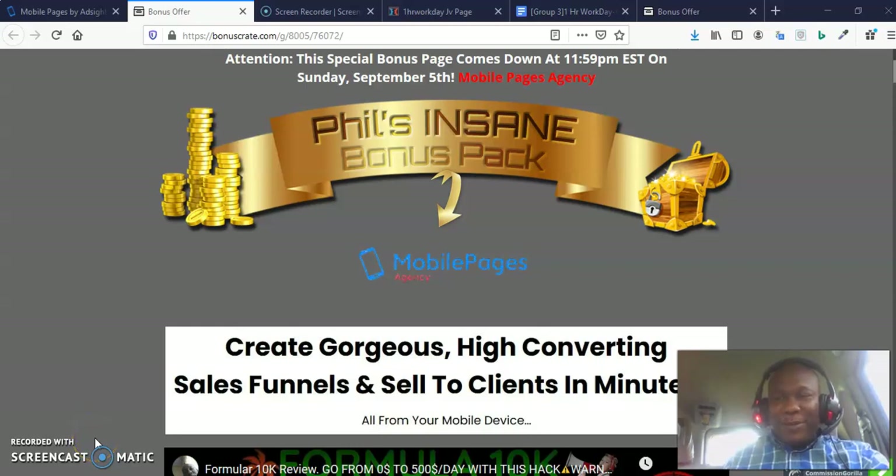Hello, this is Philippe, welcoming you again to my review channel. Welcome to my review of Mobile Pages Agency. This software is launching on JVZoo and it is absolutely a no-brainer. This software is going to help you create gorgeous, high-converting sales funnels, and you're going to do all that on your mobile devices.